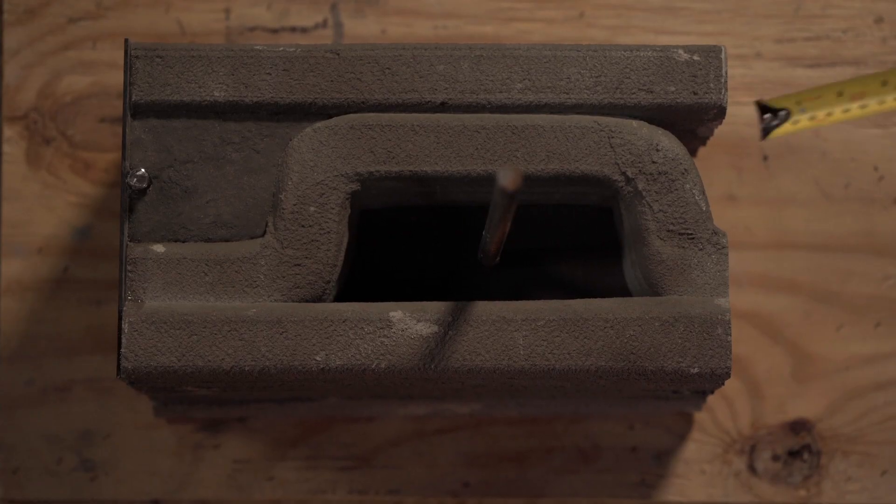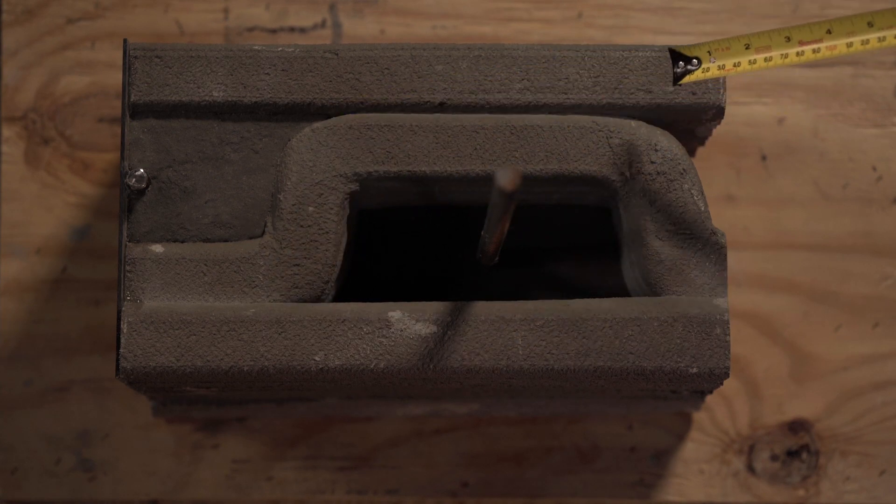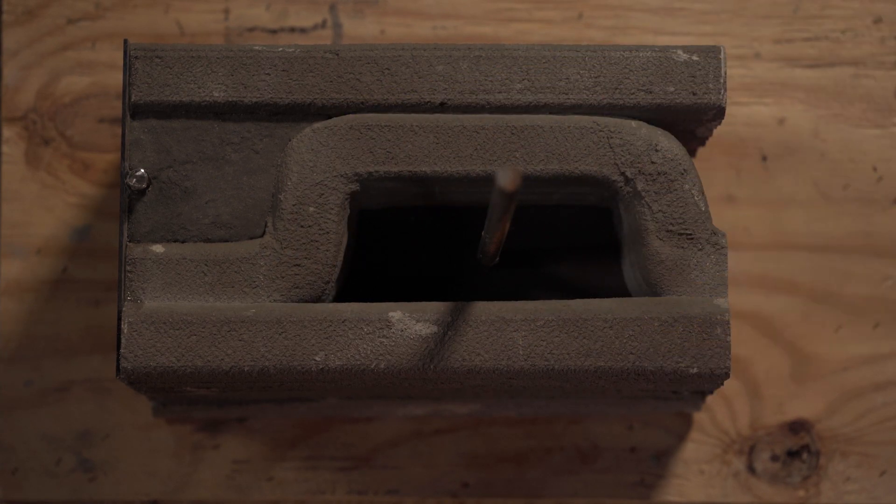You can see the exterior envelope of the building on this side and the interior wall on this side. When we view the 3D printed segment from the top, you can see that we have printed perpendicular braces to connect the interior and exterior envelopes. We call these perpendicular braces the infill.